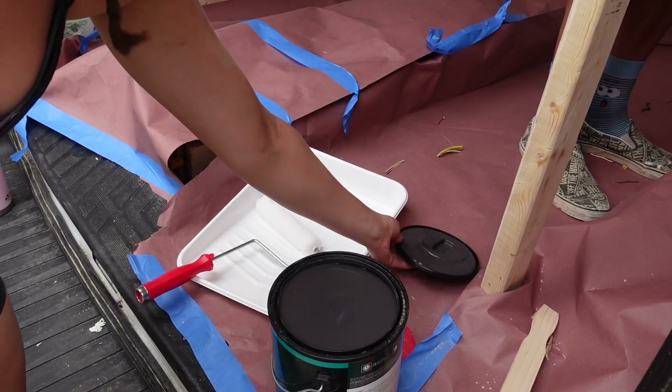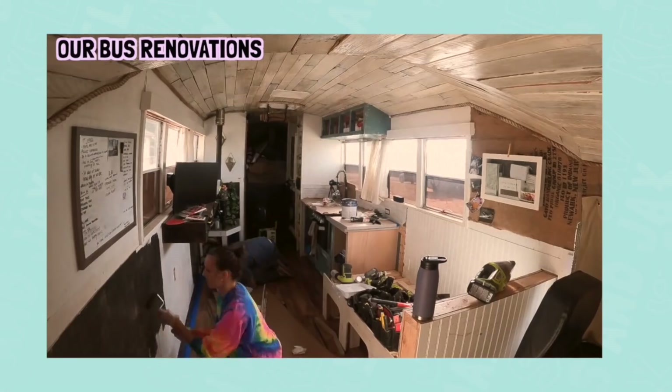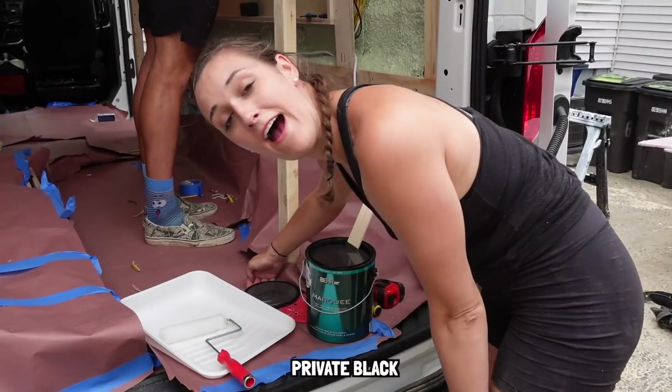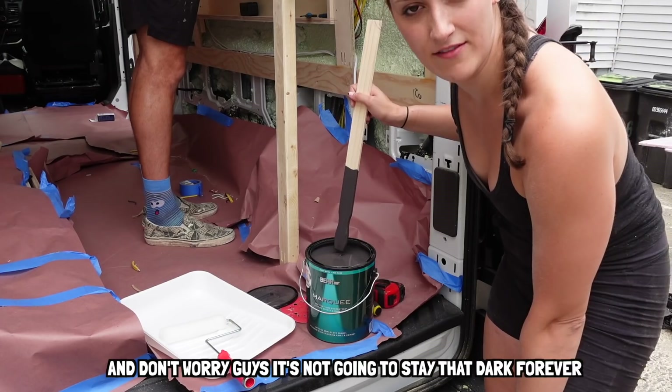And for the grand reveal - some of you guys might actually recognize this color. This is the color we ended up going with for Bessie. After having her white and getting really dirty, we decided to go with a darker color: Private Black. We're going to start with painting the ceiling, and don't worry guys, it's not going to stay that dark forever.